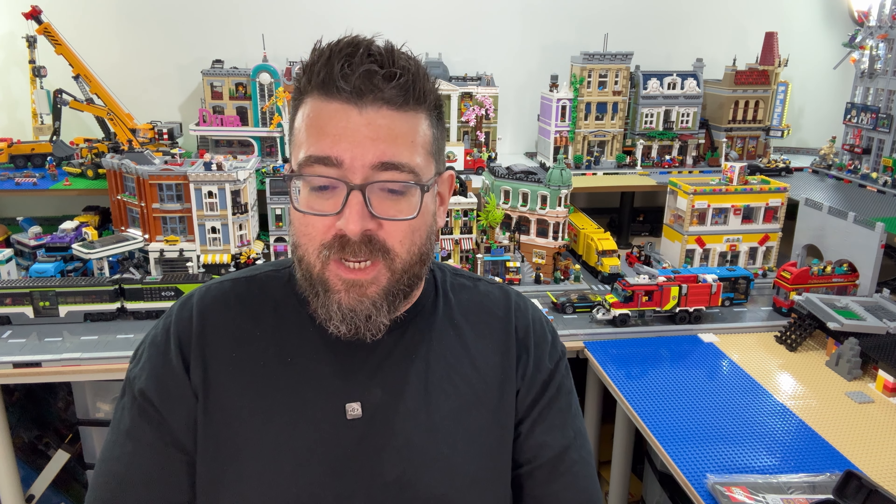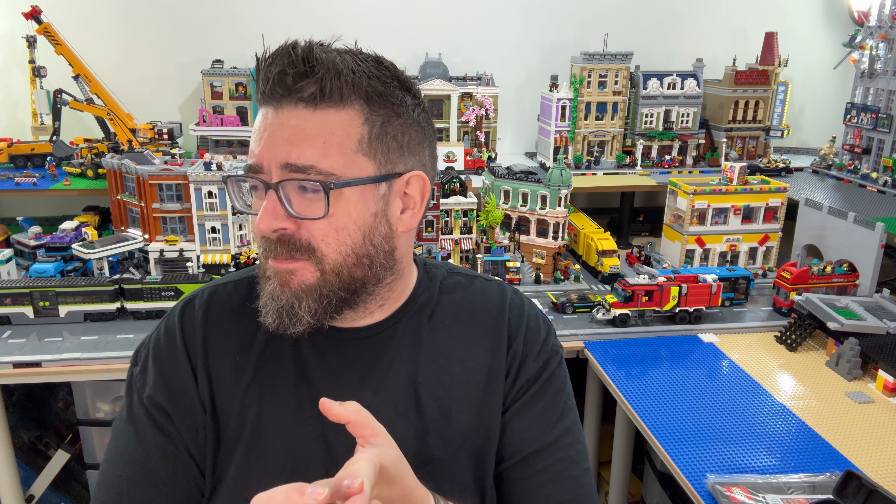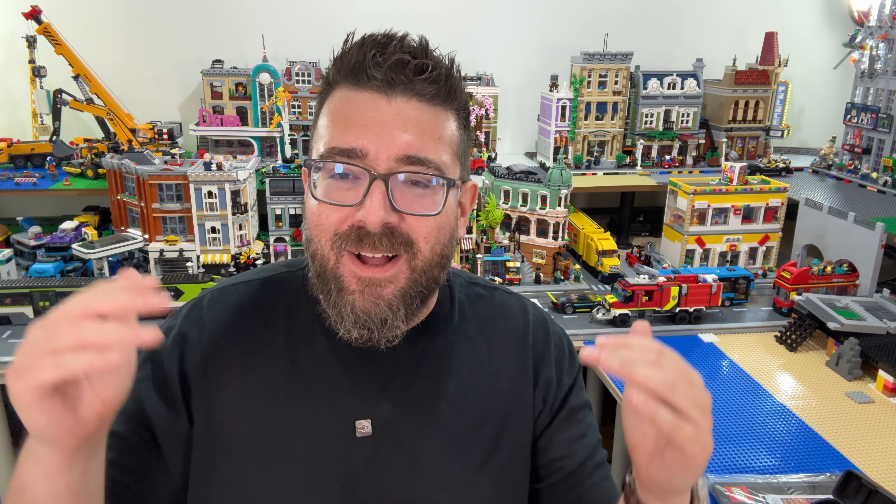Let me know in the comments what you got in your first of July haul or what you're most looking forward to getting. We'll do this all again next month when we'll be spending a bit more money on the 1st of August - as a minimum we've got the new tram which is definitely going into the city, a load of new Marvel stuff, and possibly the new Batman Brickheadz. Then the 1st of September we've got all the advent calendars among other things, so the next couple of launch days are going to be big ones. It was nice to have a slower, less spendy month especially as we're going on holiday in a week or so. If you enjoyed this video please leave a thumbs up, subscribe for more Lego content including the city update in just a couple of days, and thank you very much for watching.